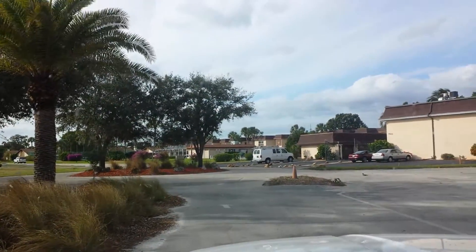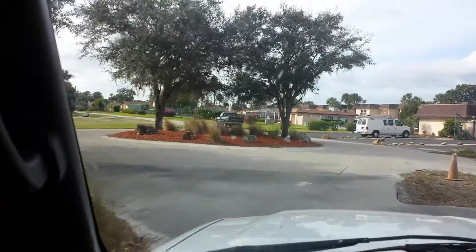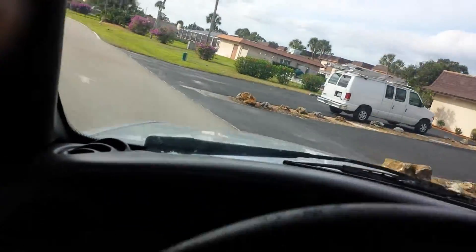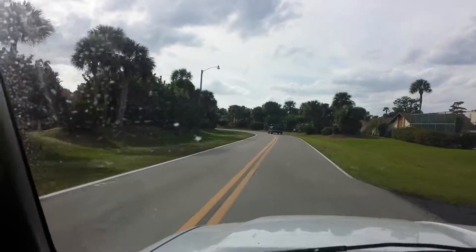Let's go ahead and give it a drive. Let you hear it shift. It's just a fun little pickup, man. I love it.